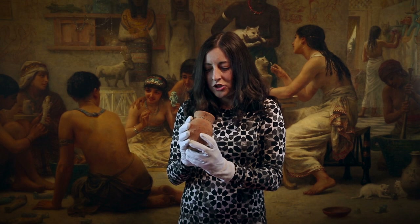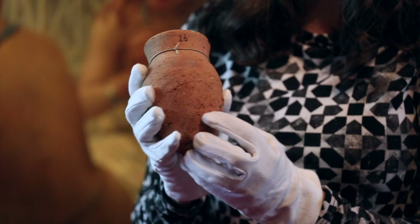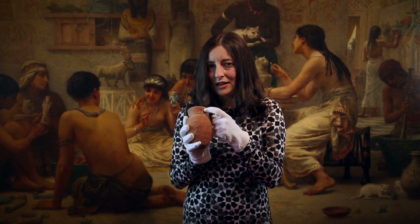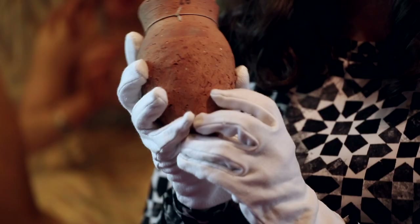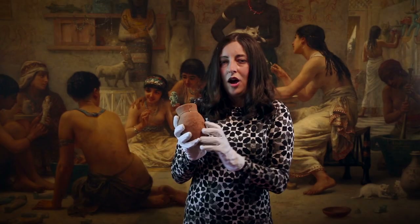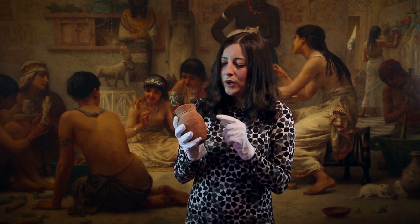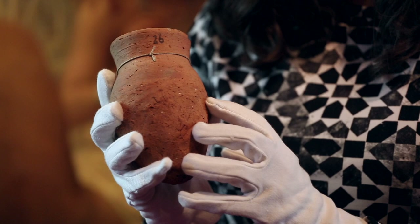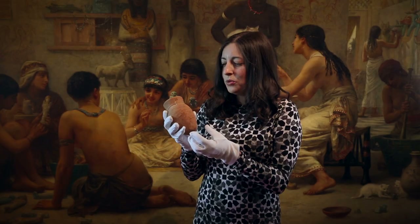So we can't even do an analysis of the object. But one interesting thing we can say is we know exactly where it came from in Egypt and who excavated it. This number 26 in John Garstang's handwriting tells me it was excavated by Garstang, a professor of archaeology at Liverpool, from the site of Beni Hassan — specifically from tomb 26. And it's really rare to know exactly where an object that is around 4,000 years old actually came from.